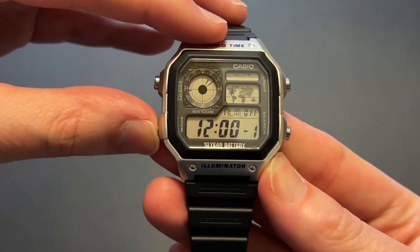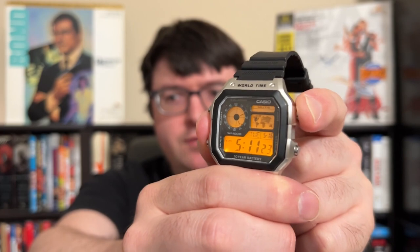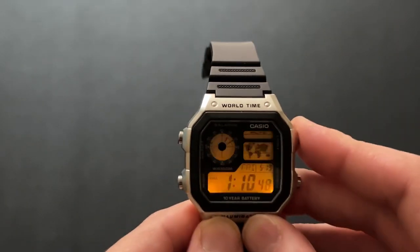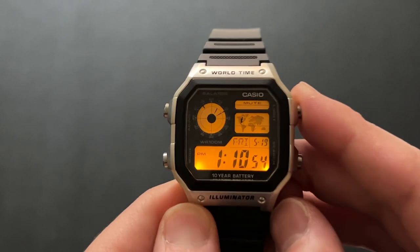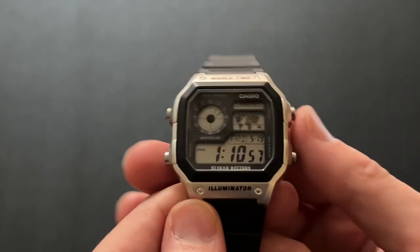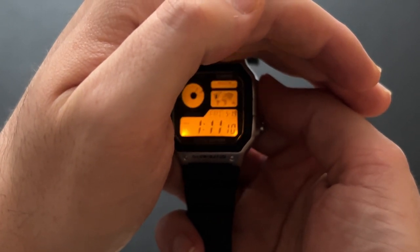In addition to the global map with the indicator, you have other traditional watch functions. There is an alarm function, a timer function, and a stopwatch function as well. And what would a good digital watch be without an illumination feature? This actually lets you change the cycle length — right now I've got it set on one and a half seconds so it doesn't draw the battery down much, but you can extend it to at least three seconds. It lights up in a nice sort of yellow, orange, or amber color, very easily visible in the dark.